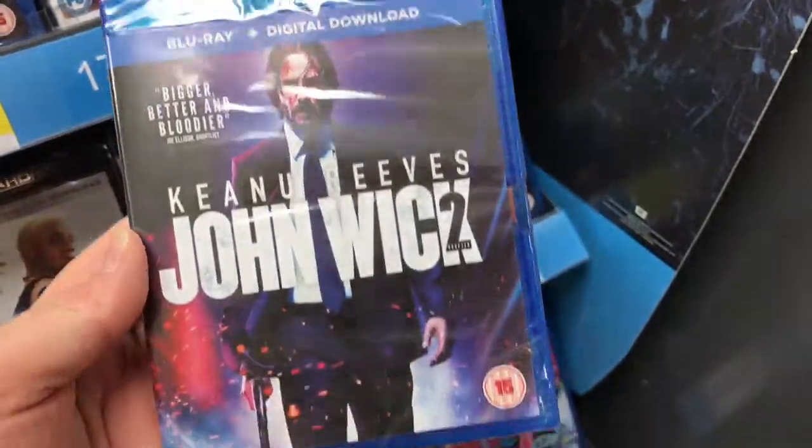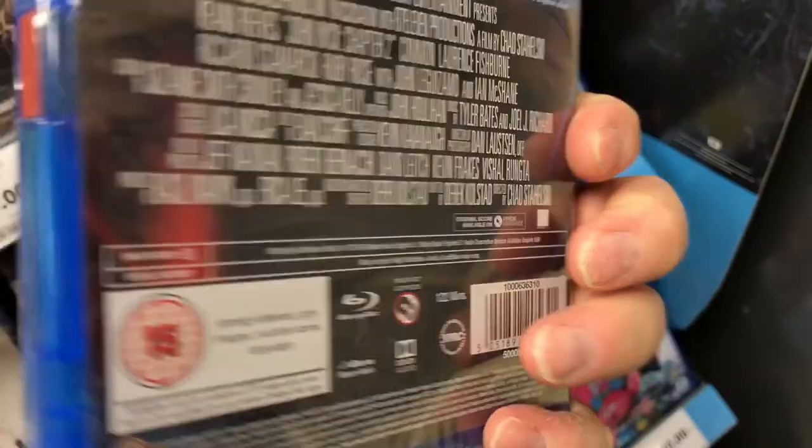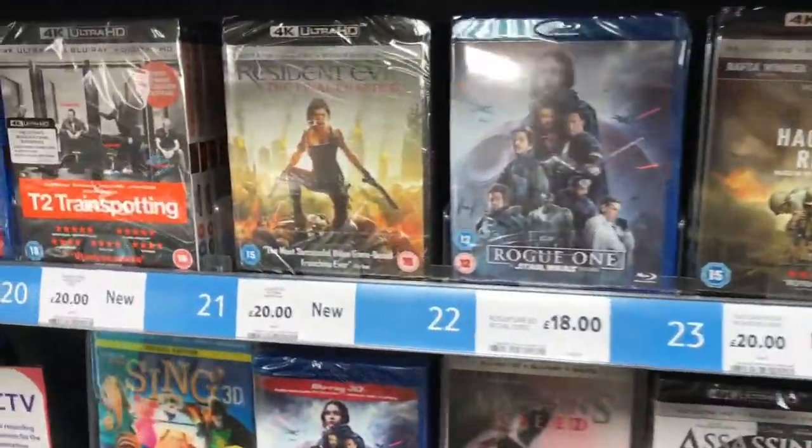This is this week's big release — John Wick 2. I'm surprised none of these actually have slip covers in here. They're getting a bit lax with the slip covers. So I might look elsewhere, maybe Sainsbury's.